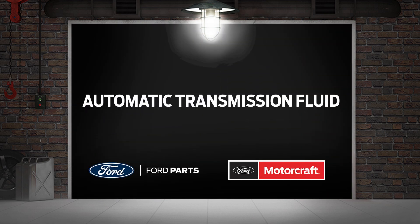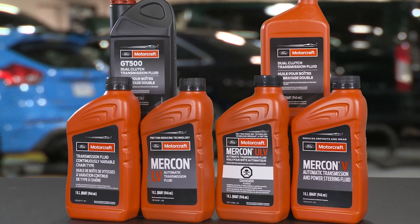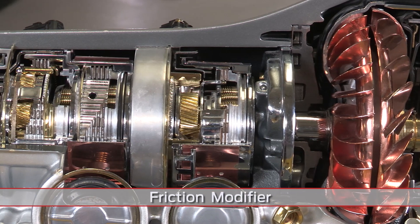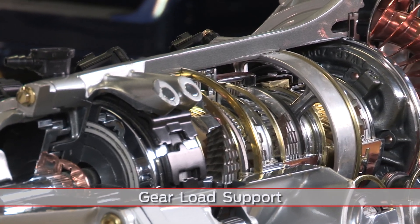Ford has six different fluids for automatic transmissions. Each one is tuned to the specific characteristics of the transmission in your vehicle, and each one has a lot of jobs to do, including use of a friction modifier for smooth shifts, lubricate all the bushings and bearings, and support gear loads to prevent wear.